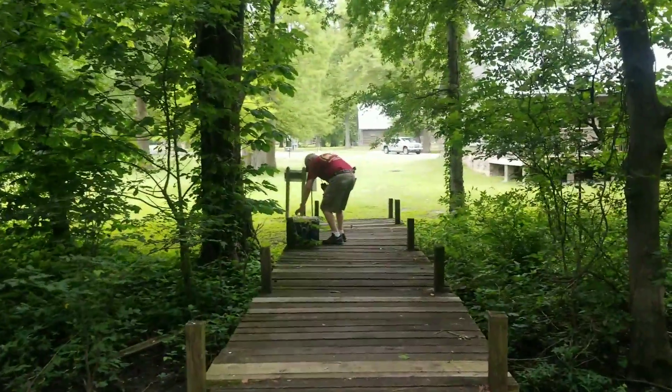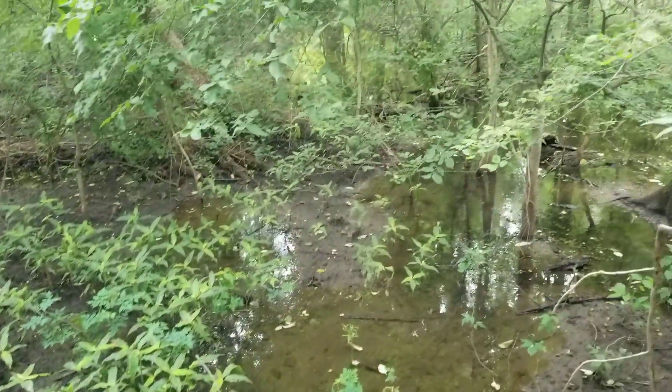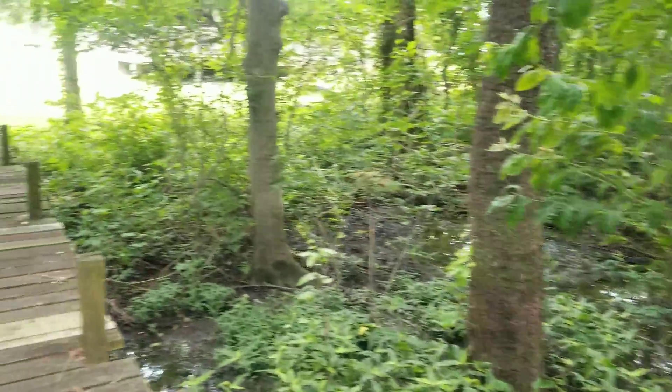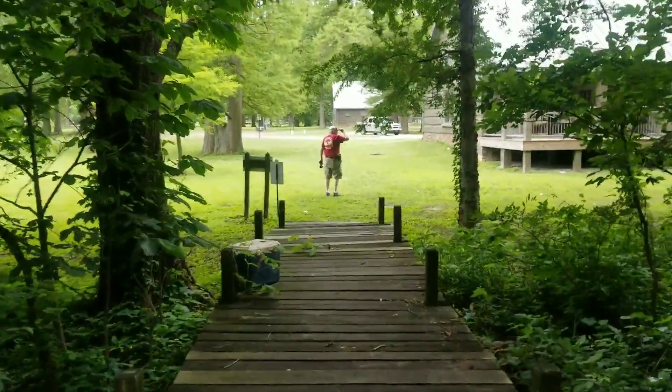We've never seen a venomous snake while hiking. That's what we were trying to do today but I haven't seen nothing — no timber rattlers, nothing.